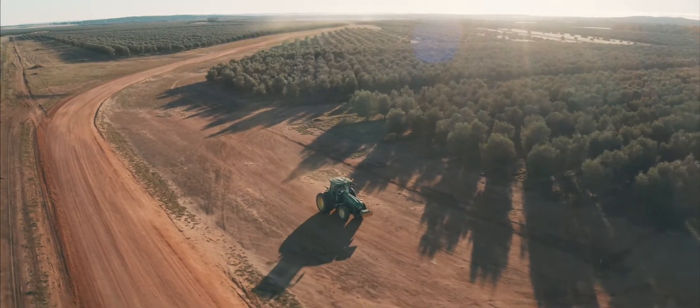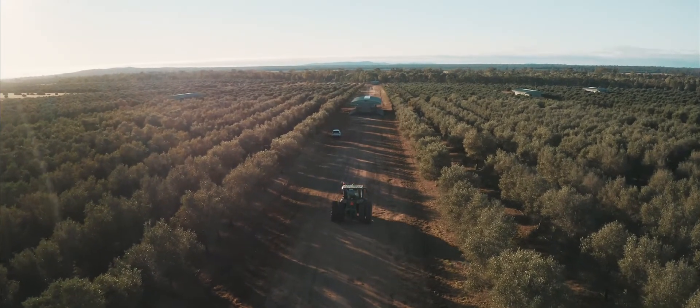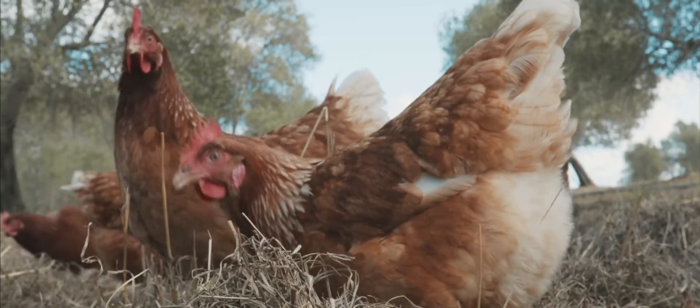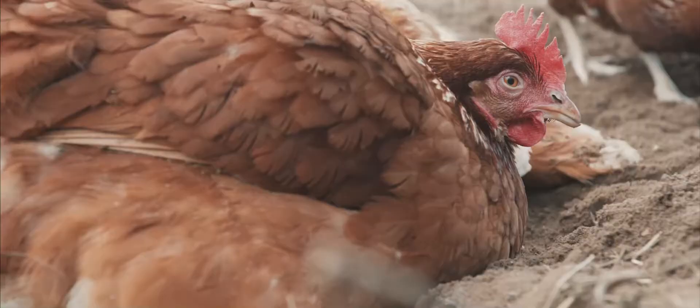At Yalamundi Farm we don't need to imagine, because this is what we do every single day. Here at Yalamundi Farms our hens are free to roam, feed and play as they choose. They're fed a healthy plant-based diet and also have access to fresh grass, bugs and worms, and they spend their days scratching and dust bathing under our beautiful olive grove.